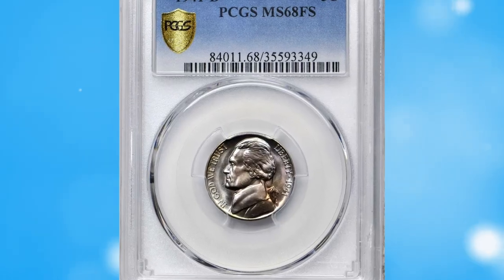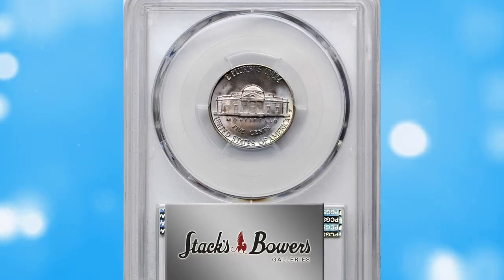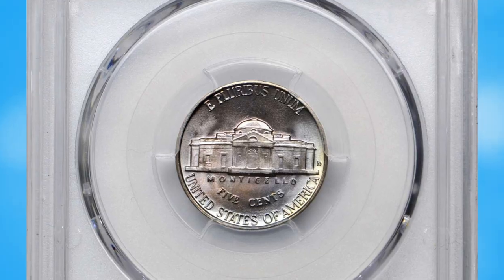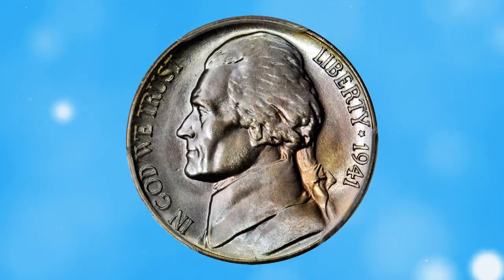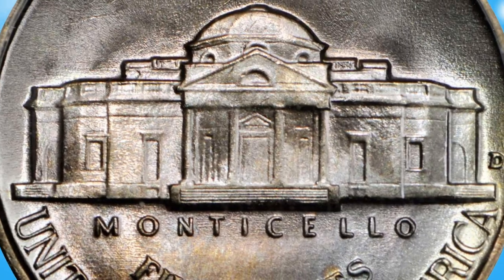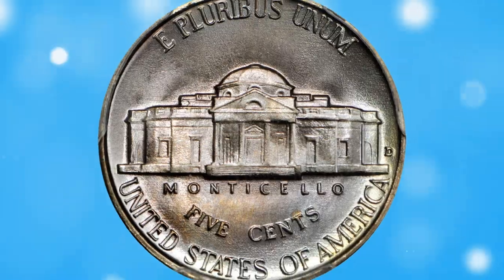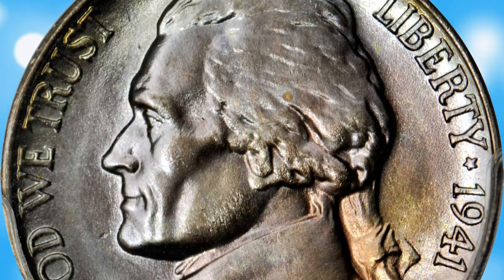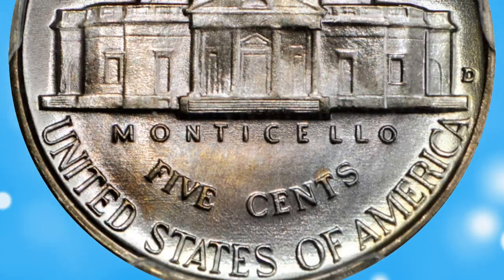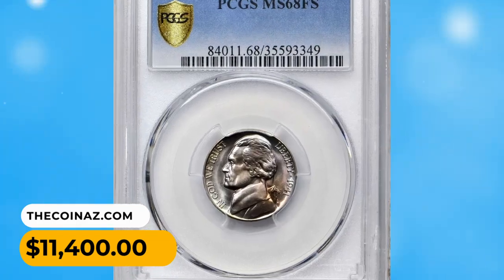Number 4: 1941-D Jefferson nickel in MS68 condition with full steps — as perfect as specialists could hope to find, with radiant mint luster throughout and towering strike for this issue. This super gem boasts incredible eye appeal with delicate iridescent toning of violet and rose. When closely examined, the surfaces are the key factor, nudging close to absolute perfection with just a few minute signs of handling. It sold for $11,400.